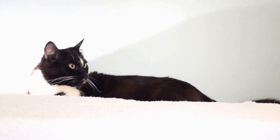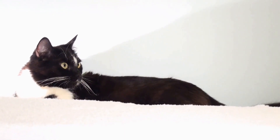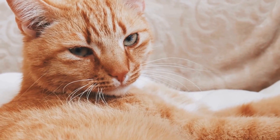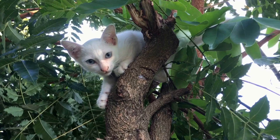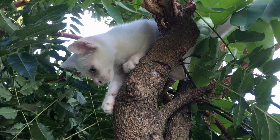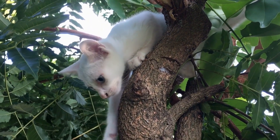Additionally, consider the placement of the air purifier within your home. Avoid placing it in close proximity to your cat's resting or eating areas, as this may increase exposure to any residual ozone. Furthermore, adequately ventilate the room where the air purifier is located, ensuring a constant flow of fresh air to prevent ozone buildup.